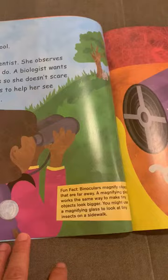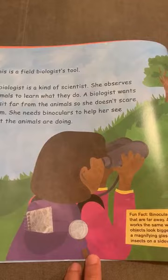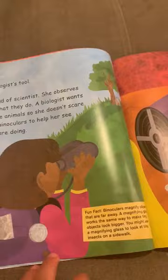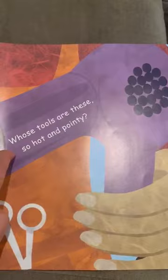Yes, you're right! This is a field biologist's tool. A biologist is a kind of scientist who observes animals to learn what they do. A biologist wants to sit far from the animals so she doesn't scare them. She needs binoculars to help her see what the animals are doing from far away.